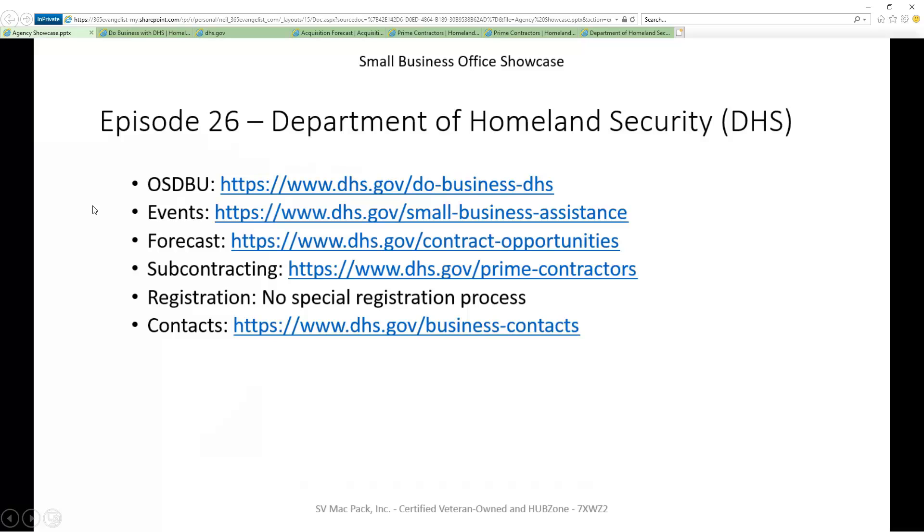DHS has, I would argue at the moment, the best presence for small businesses — for me to learn, for me to be able to reach out, for me to be able to do business as a prime or a sub. If you're new to DHS, generally you're not trying to win a prime contract right away. Most of us believe that you come into a new organization as a subcontractor, and they provide the path for us to do that.